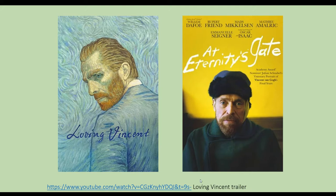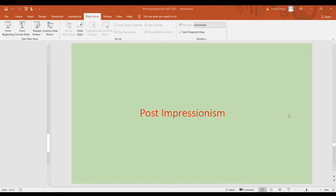I put a link to the Loving Vincent trailer — this is a really interesting movie. It's the first fully painted movie ever made and got nominated for an Academy Award. There's also a newer film where Willem Dafoe got nominated for an Oscar, going through the final years of Van Gogh's life. And that's it — thank you.